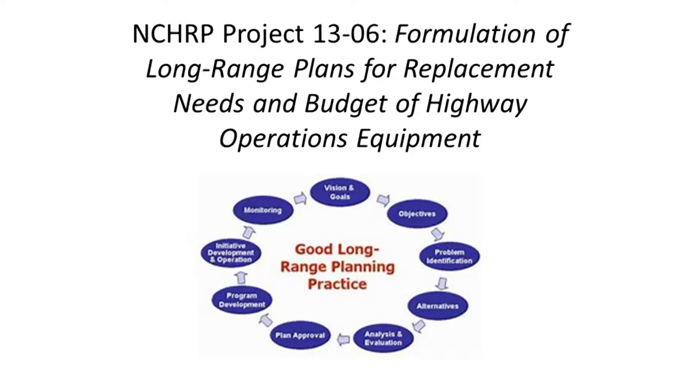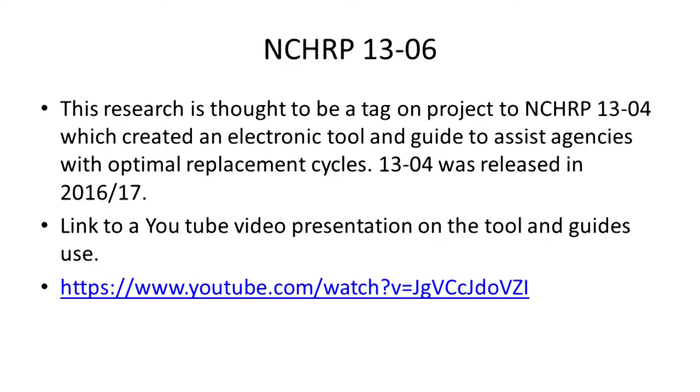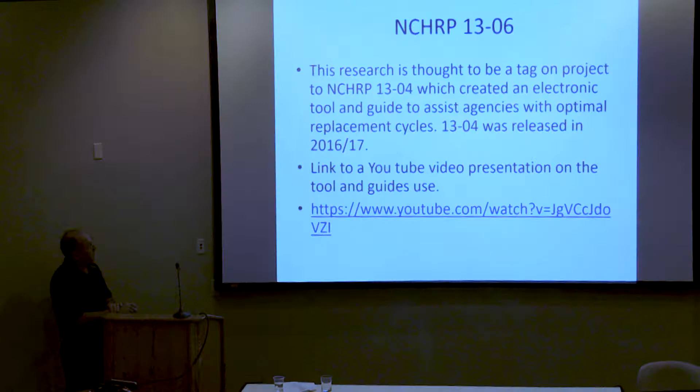Project 1306 is called the Formulation of Long-Range Plans for Replacement Needs and Budget of Highway Operations Equipment — basically a schematic of what good long-range planning might look like. This research is thought to be a tag-on to Project 1304, which created an electronic tool and guide to assist agencies with optimal replacement cycles. 1304 was released around 2016 and 2017, with a full presentation at the national meeting and in San Diego in 2017.